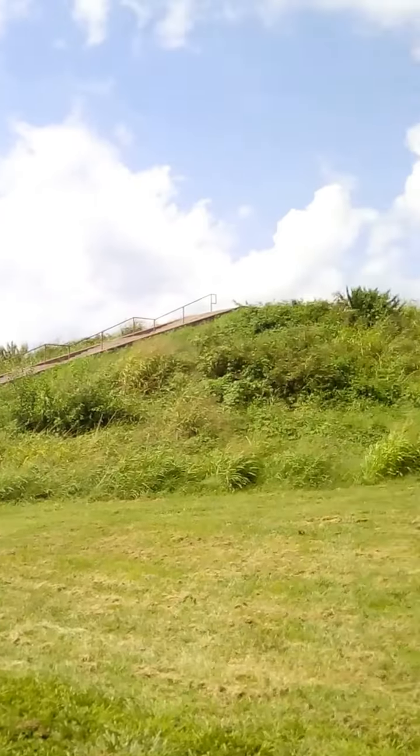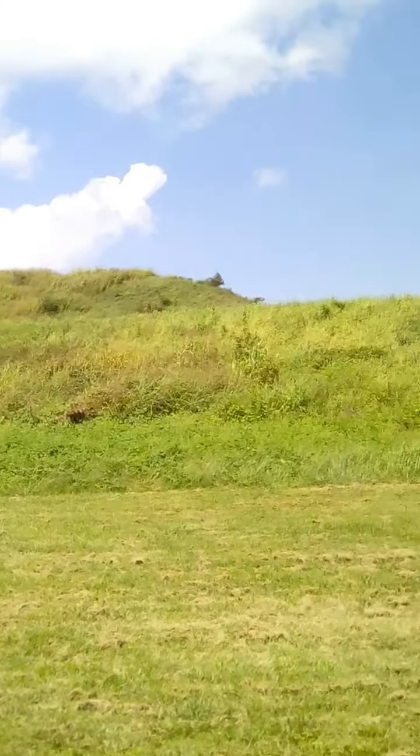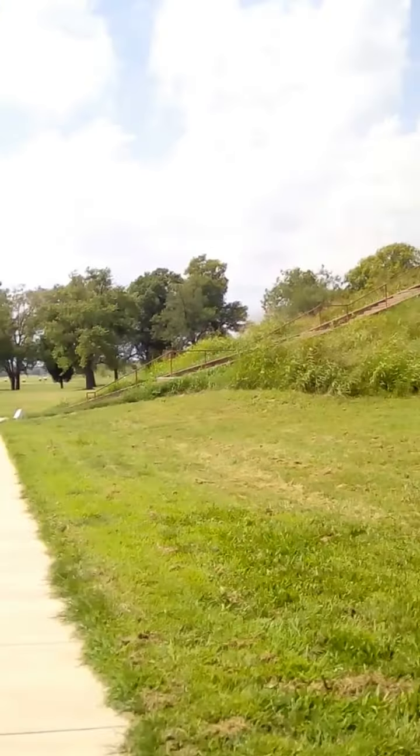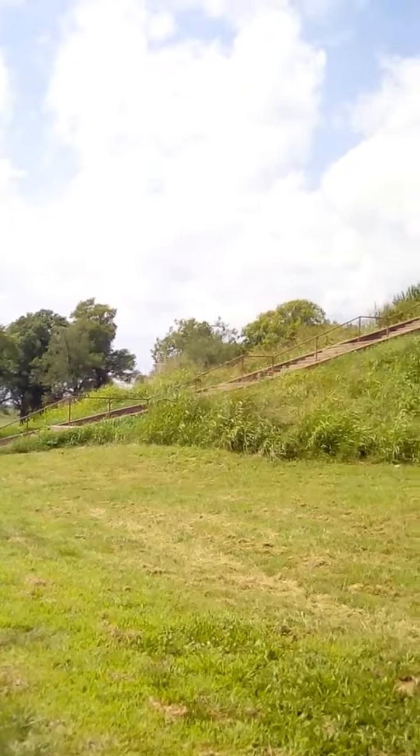This is Monk's Mound at Cahokia. This is the big mound. You can see there's a staircase in the front and we're going to walk up the stairs.